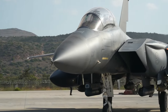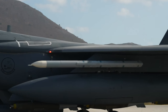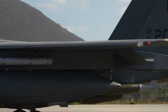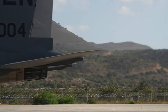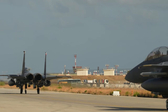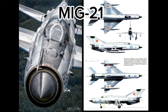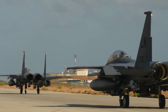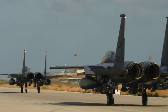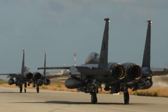The F-15 Eagle is a formidable fighter aircraft that was developed in response to the lessons learned from the Vietnam War. During the conflict, the U.S. Air Force faced significant challenges as their fighter pilots were being outmatched by smaller and more maneuverable enemy aircraft such as the Soviet Union's MiG-21. One of the key issues highlighted during the Vietnam War was the lack of effective close-range air combat capabilities in American fighters.